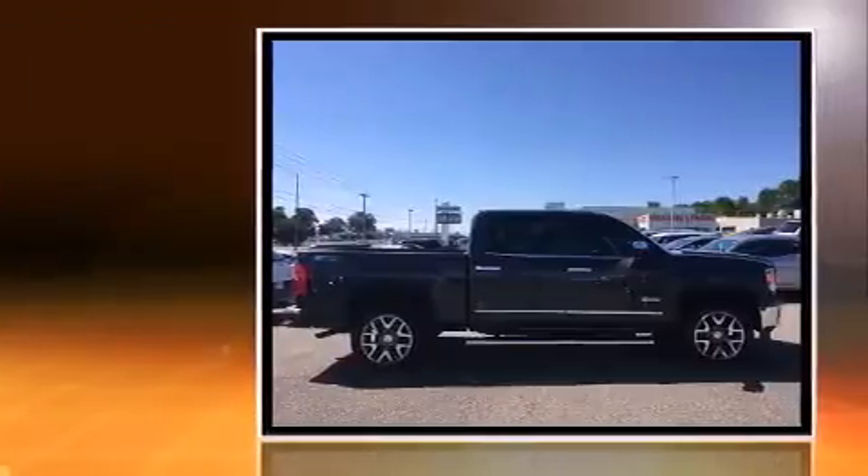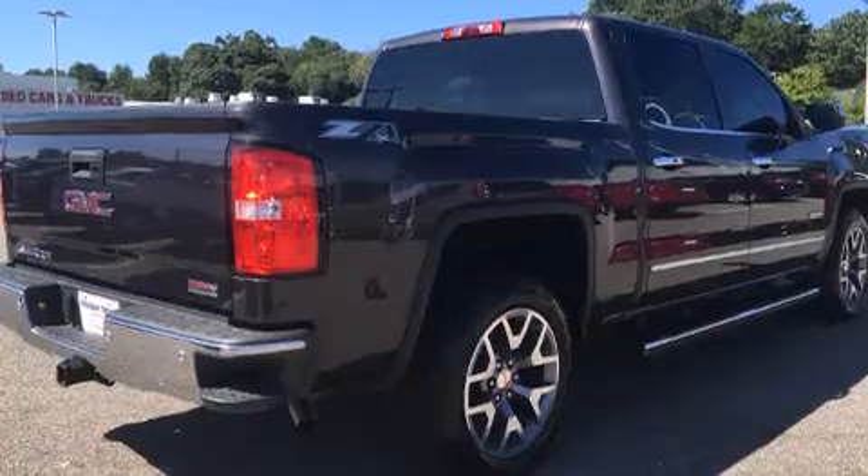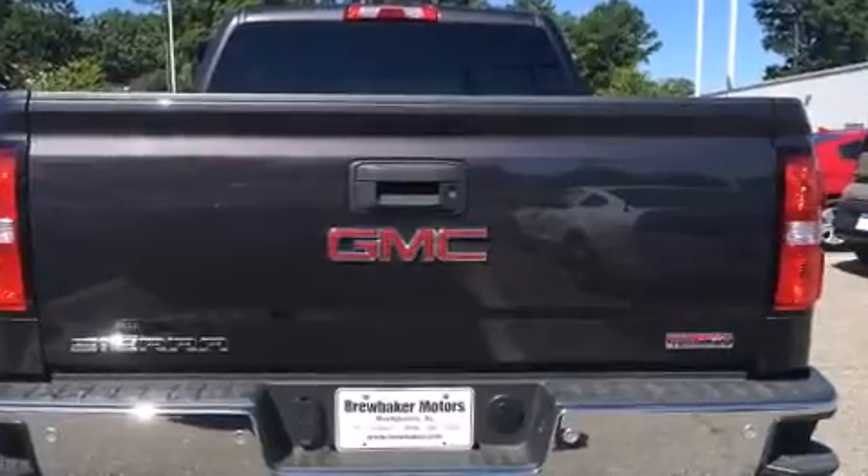Smooth gear shifts are achieved thanks to the powerful 8-cylinder engine, providing a spirited yet composed ride and drive. Four-wheel drive allows you to go places you've only imagined.